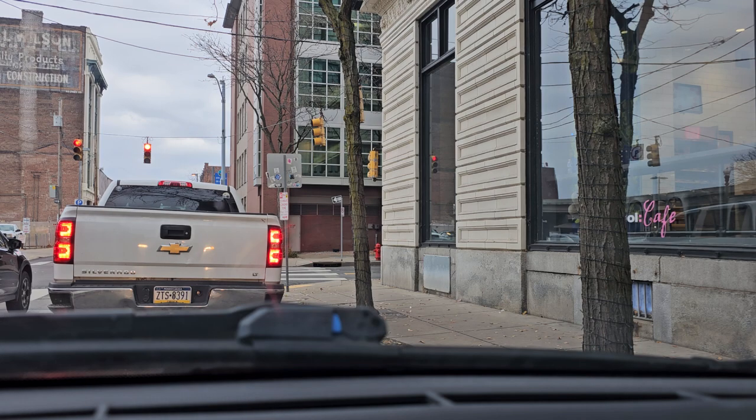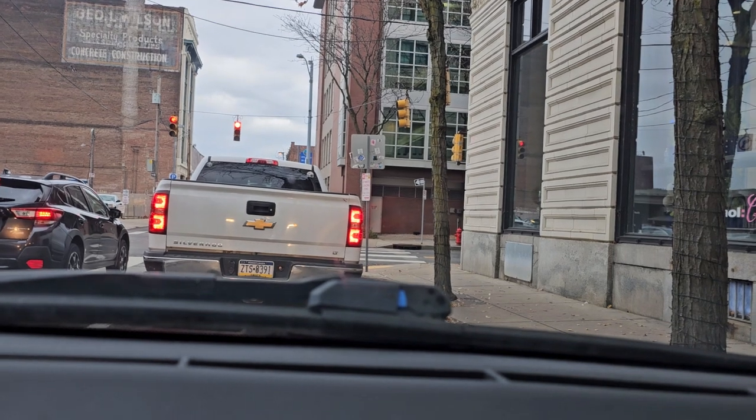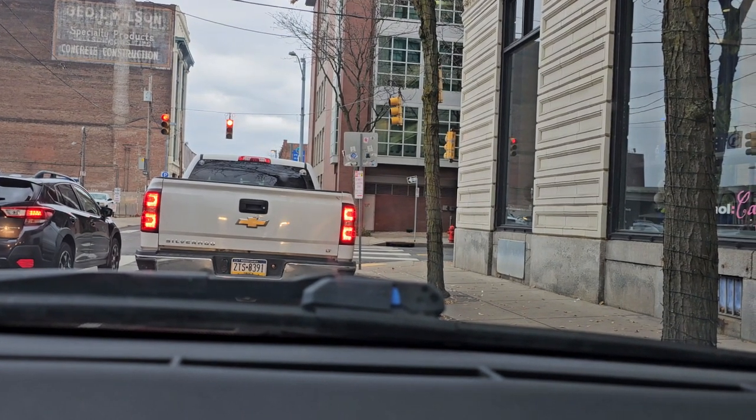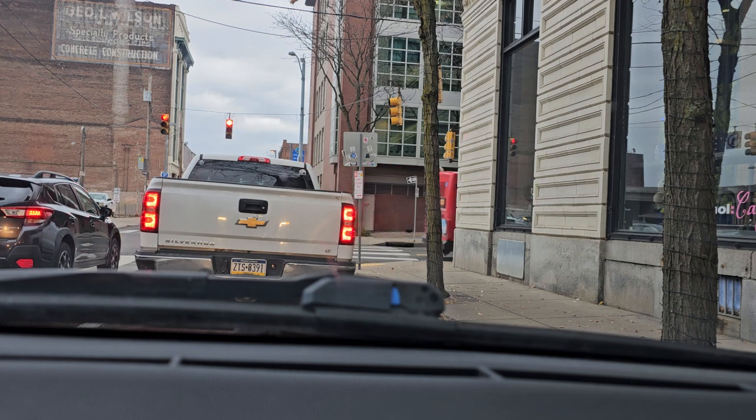So we're going to take the 7th Street bridge — it's the one in the middle. It's right here by the Andy Warhol Museum, which is right here on our right at this light. Usually there's very little traffic on that bridge, it's almost like your own personal bridge. It does seem to be a little bit of traffic today and there's a bus going to cross that bridge.